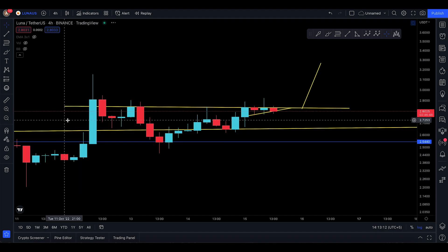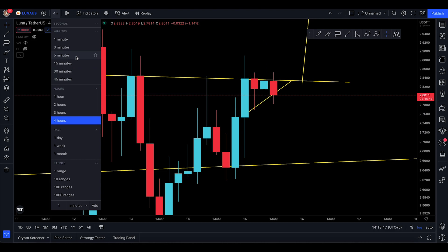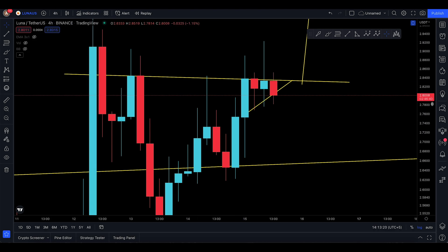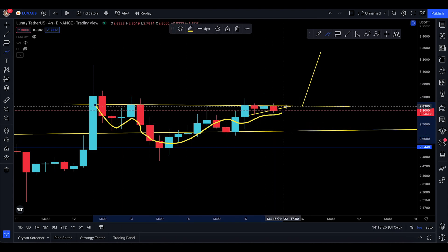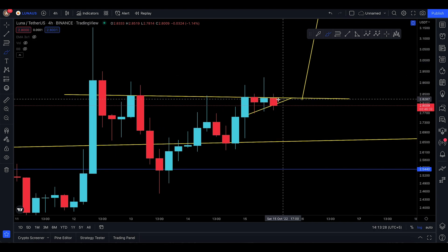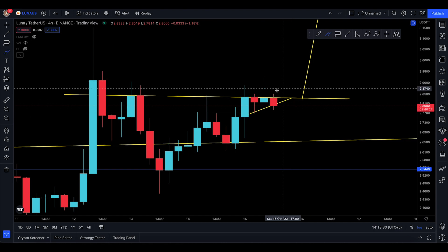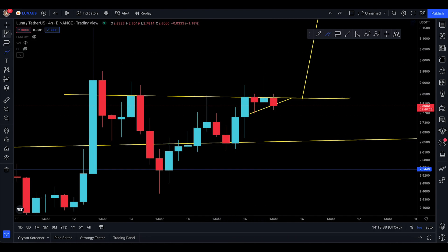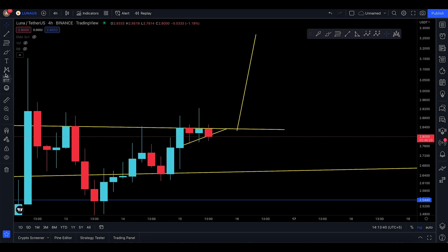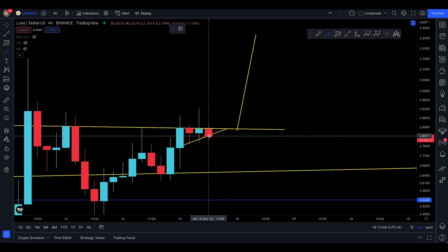If I dive into the four-hour time frame, there's a pattern I'm recognizing — some sort of ascending structure with a left shoulder, a head here, and a potential right shoulder that hasn't really broken out yet. I bought it before the breakout — I don't know why I did that — but it was a one percent loss, so I thought why not try our luck. It's a little bit of a risky trade but it's low risk, so I don't mind losing one percent.